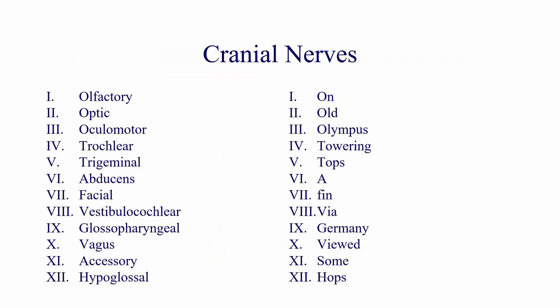The mnemonic I use for the cranial nerves — and there are many you can Google — is: 'On Old Olympus Towering Tops, A Finn Via Germany Viewed Some Hops.'